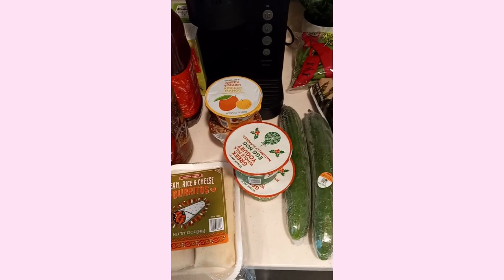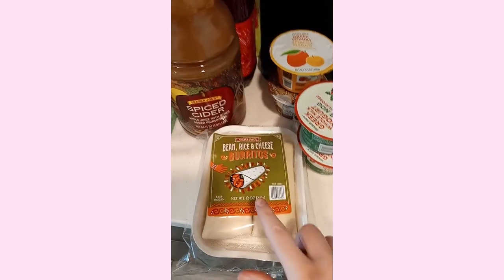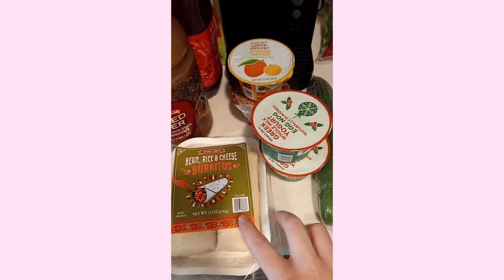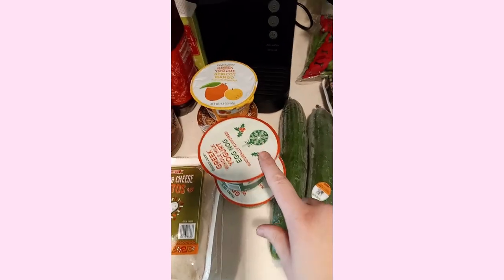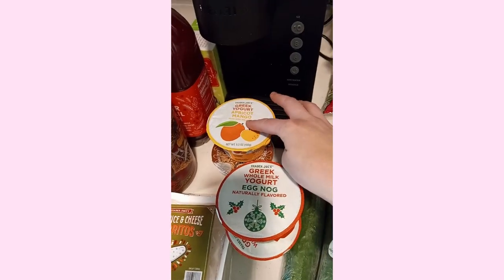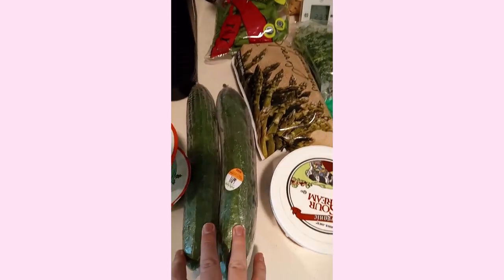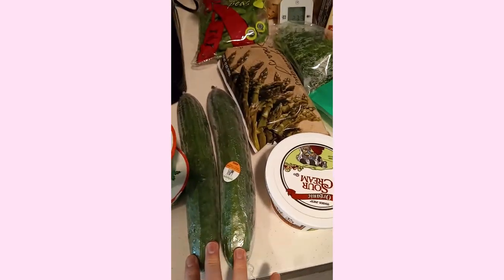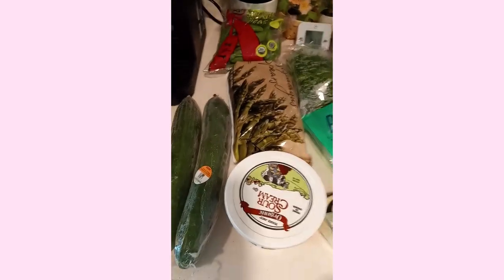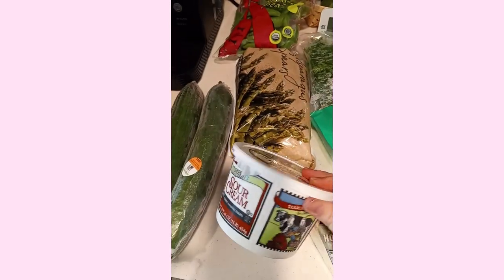And now we're going to move on to the colder items. Here's all of my fridge and freezer items. I have these frozen bean rice cheese burritos — really tasty with salsa. These eggnog yogurts — I've tried these and they're really good. I also got the apricot mango and the coconut cream; I really enjoy these yogurts. I have my cucumbers for my charcuterie board, but it's going to be like a charcuterie plate — I'm going to just make little portions.